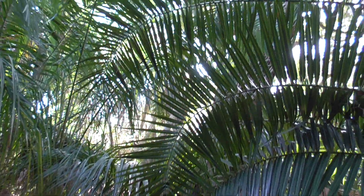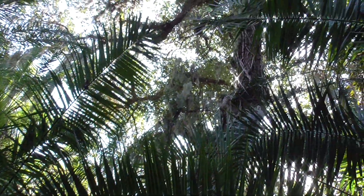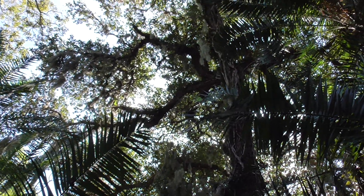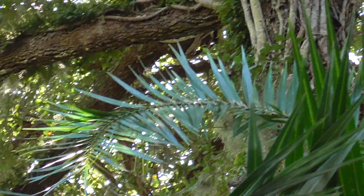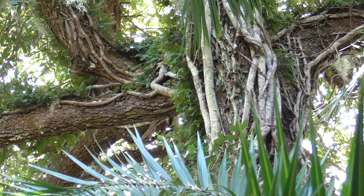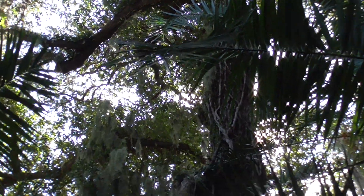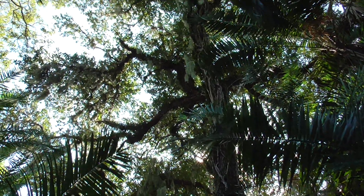You've seen the Tree of Life at Animal Kingdom — well here's the real-life tree of life! Amazing. You can see different trees and organisms growing up the side of it. Look at that — like veins! Holy moly.